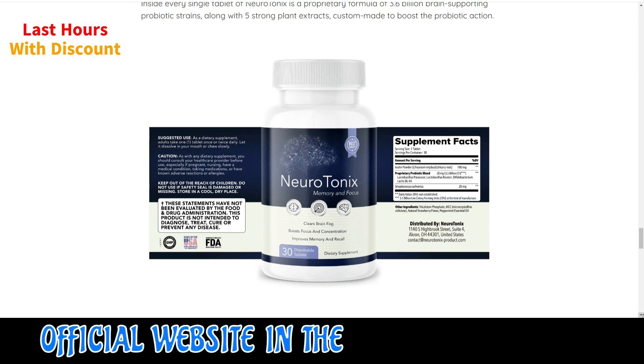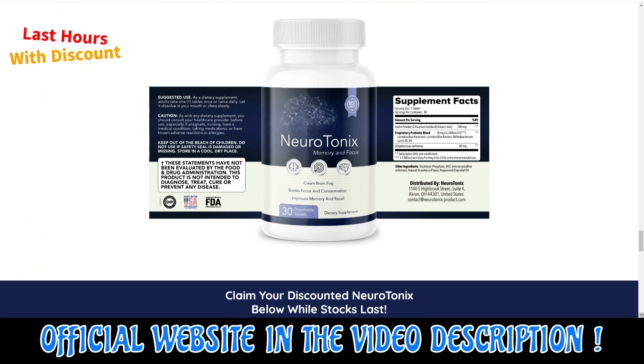Also important for you to know: Neurotonics has no side effects since it is natural.